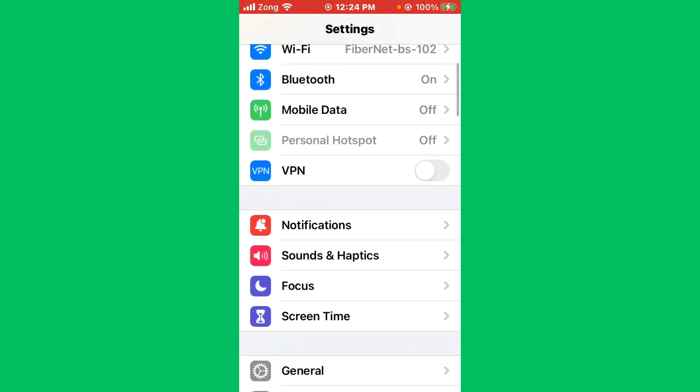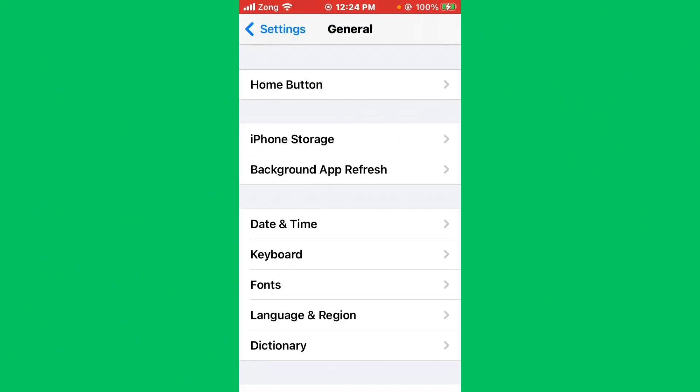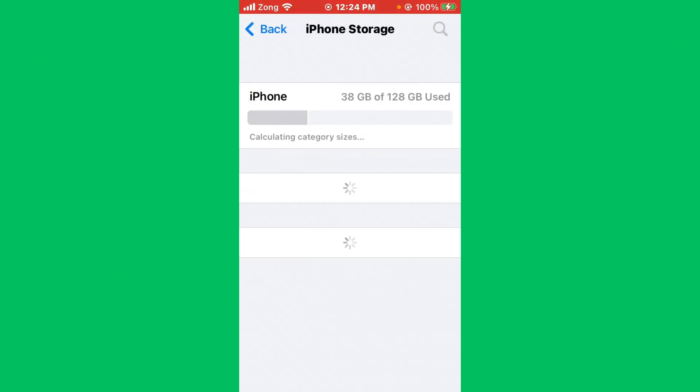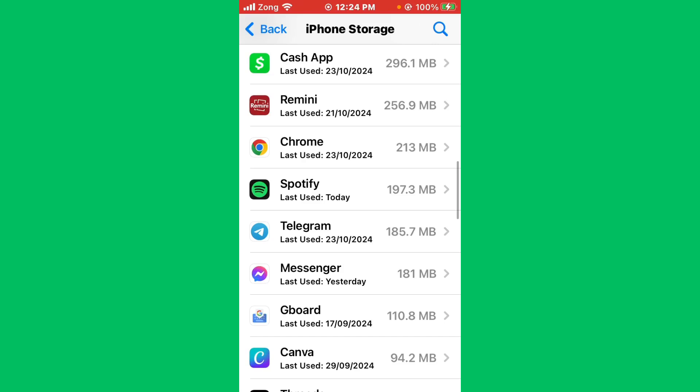If the issue is still not fixed, go back and scroll down, tap on General, then tap on iPhone Storage. Wait for it to load, scroll down, and find Spotify in the list.